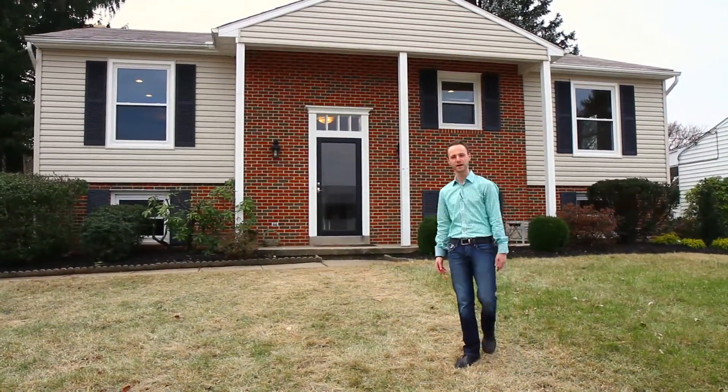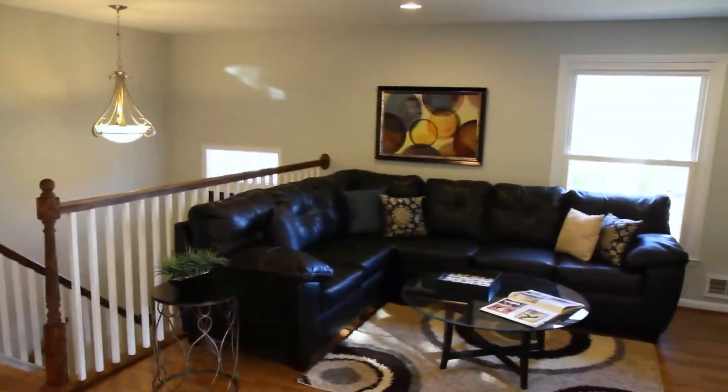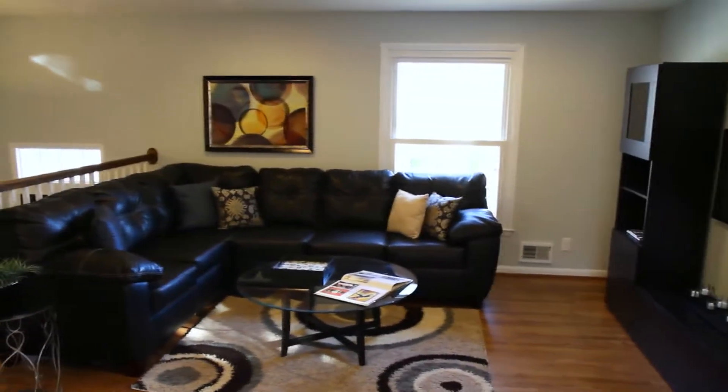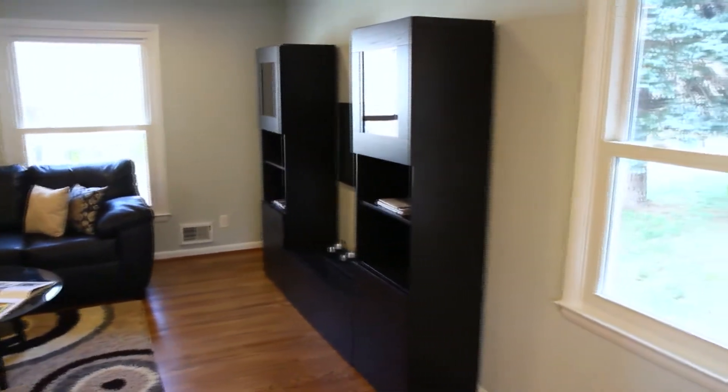At Track Homes, our goal is to create as much spacious living area as possible without ruining the structure of the home. Here we've moved walls completely — the wall separating the kitchen from the dining room and the kitchen from the family room — and gave it this massive living area.